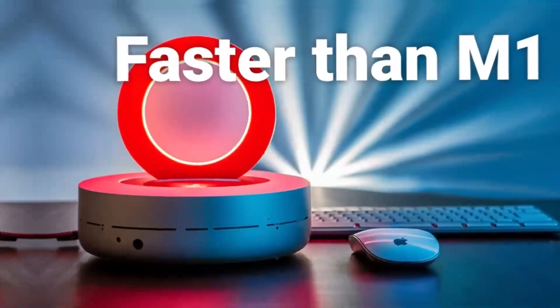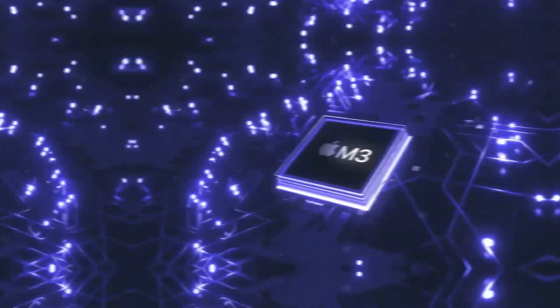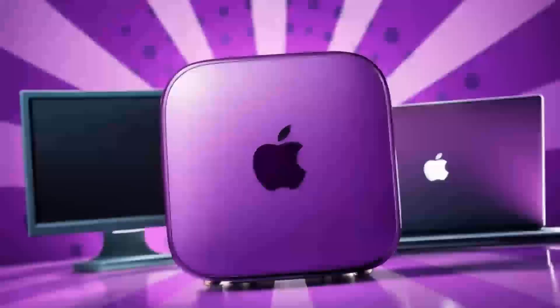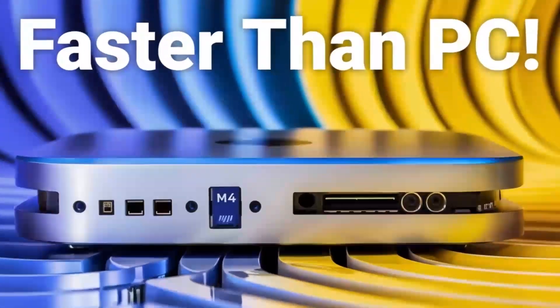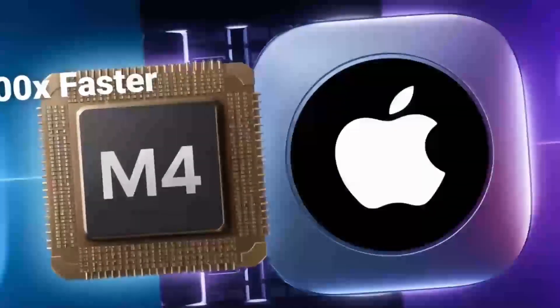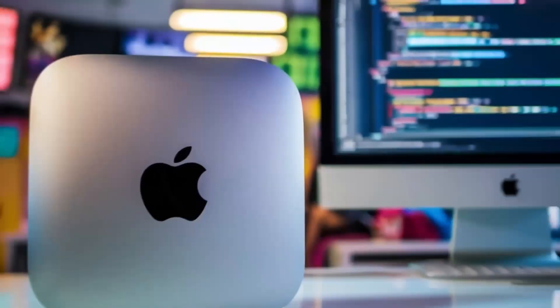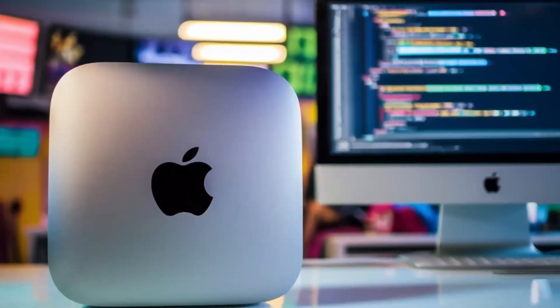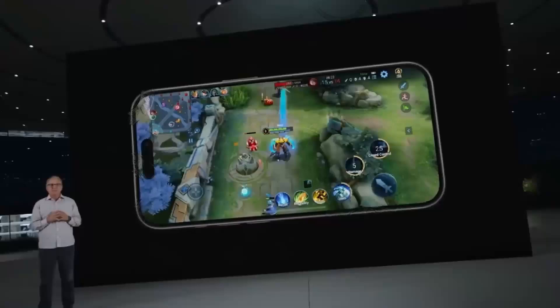Plus, if you already own peripherals like a monitor, keyboard, and mouse, it's an even better deal. On the other hand, if you frequently need to work on the go, the MacBook Pro might be a more practical choice, offering similar performance with the added benefit of portability. Or, if you're a power user looking for modularity and upgradability, a custom-built PC could be a better fit. Still, for most users — whether professionals, hobbyists, or casual users — the Mac Mini M4 strikes an excellent balance between performance, price, and compact form factor. It's the desktop that fits seamlessly into any workspace without compromising on power.